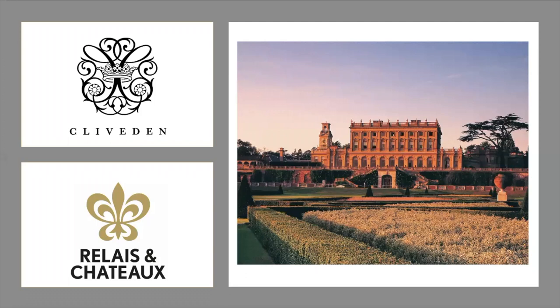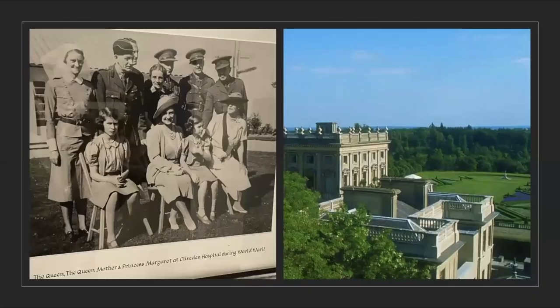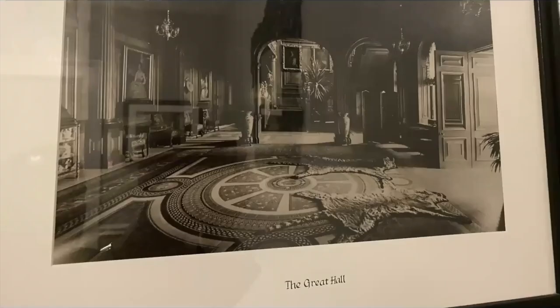Then we head to the grand dame, Cliveden House — just 20 minutes outside of Heathrow, and 45 minutes to central London. So very easy to pair this up with a city-country itinerary where you stay a couple of nights in London and a couple of nights out at Cliveden House. This also has a ton of history — the Queen herself is among the frequent guests — and it sits on over 376 acres.